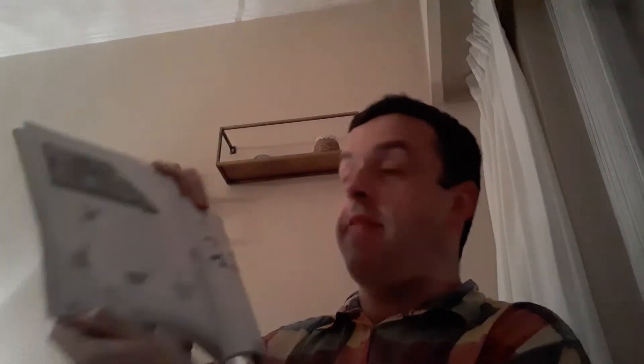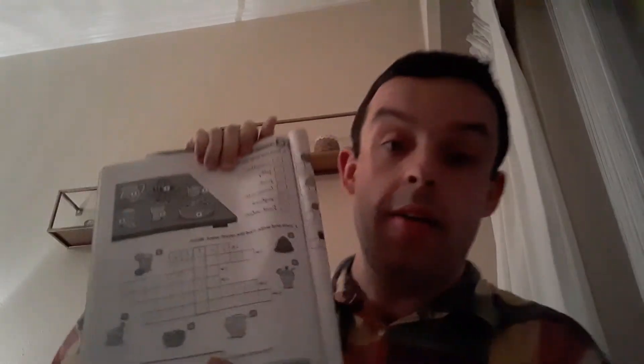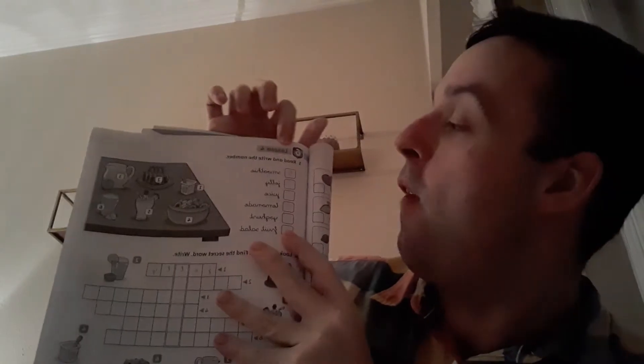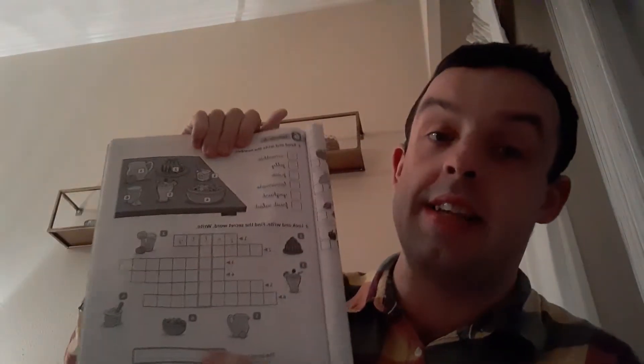Now we're going to move on. I want you to get your small books — your Ace Fun activity books. Open your book to page 57, 5-7, page 57. Which is this page here. So, Unit 6, Lesson 4.